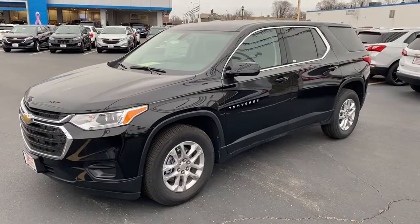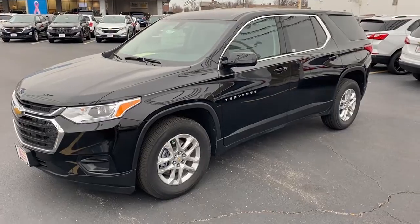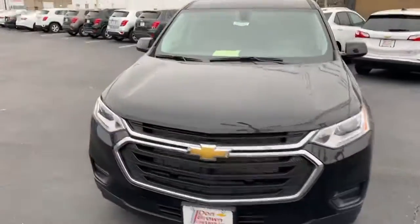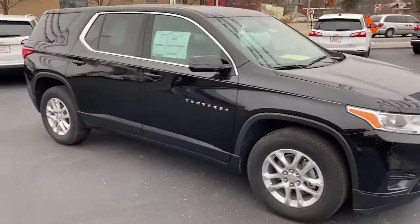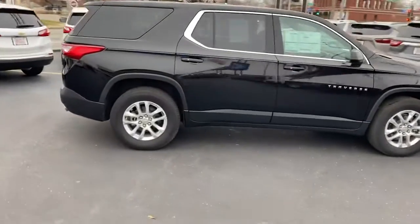Good morning. This is Paul from Don Brown Chevrolet. Here is the Chevrolet Traverse that you were inquiring about. It is here. We're going to give you a quick walk around so you know what it looks like — sometimes a computer image is a little different from how it looks online.